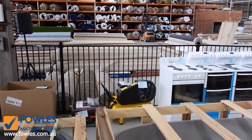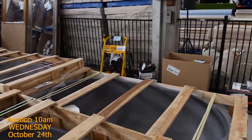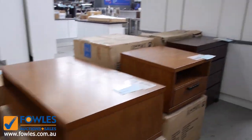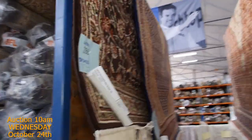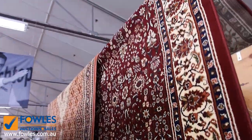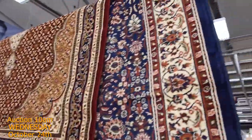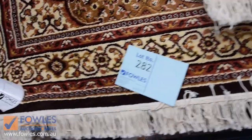Have a look as well — we've got some nice compressors, generators, and also a pressure washer, a petrol pressure washer. A little bit of miscellaneous furniture on the left. And over on the right, I've got a mountain of Persian-style rugs — heaps of different ones and they'll be unreserved, so I'm guessing between about $15 and $50 would be about the right mark on those. A really nice range of rugs with heaps of them.